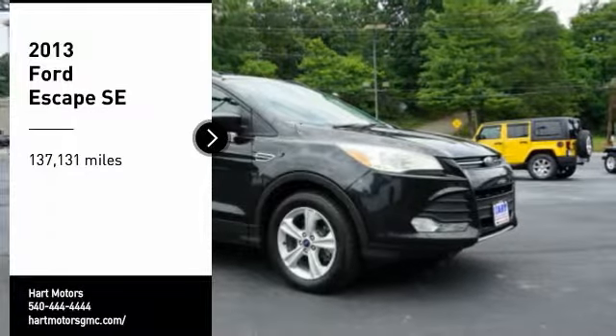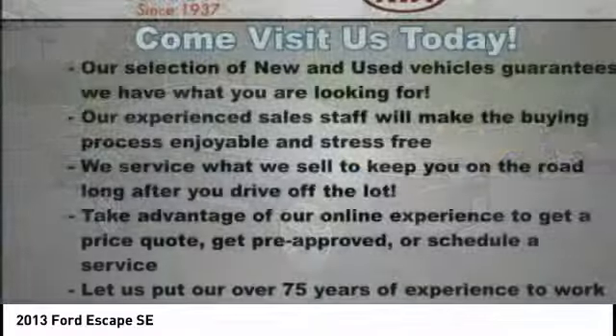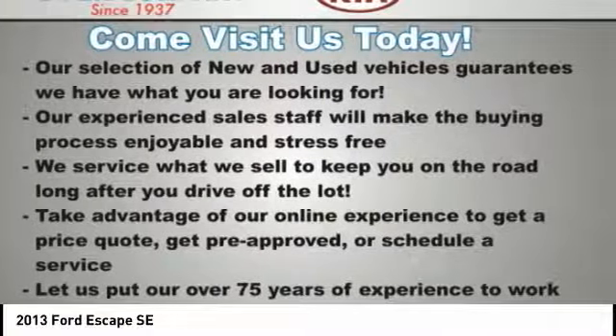We are pleased to show you the 2013 Escape. Gas engines flex, tow, sip, and go with Ford Escape.